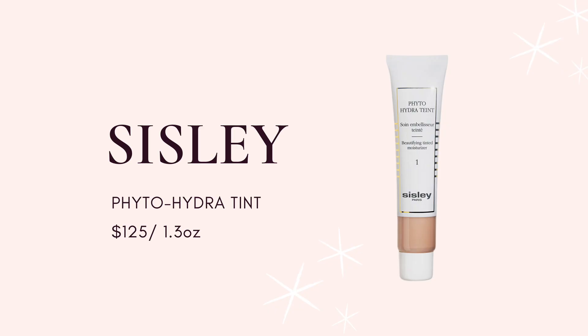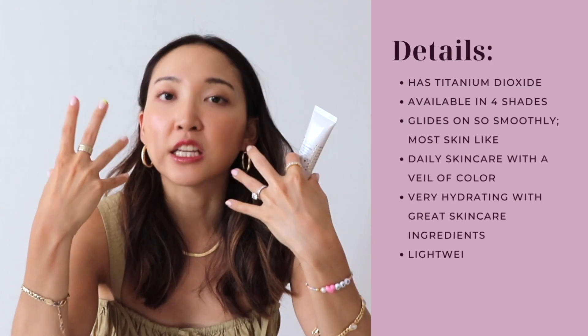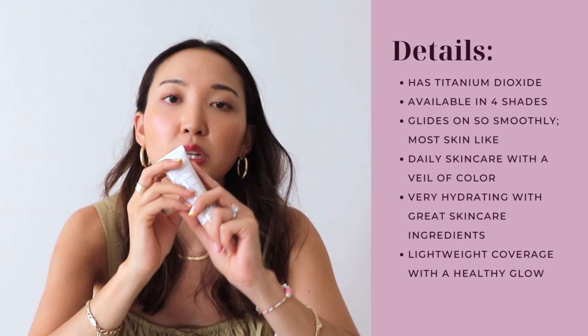The very first one is the Sisley one. This is a very underrated one in my opinion — not a lot of people talk about it, and I'm not sure why. Maybe it's because of the price tag, which is pretty heavy. However, Sisley in general works so well for my skin. Out of all five tinted moisturizers I'm discussing, this one has the most luxurious and beautiful finish, and the skincare ingredients are top-notch. It's truly skincare and makeup combined in one, with the most natural velvety finish — literally skincare with a veil of color — and it makes me look the most polished.